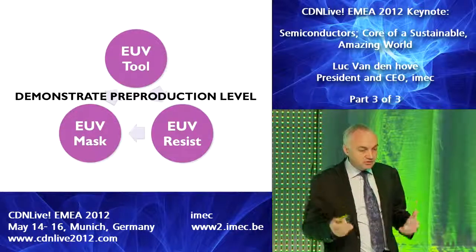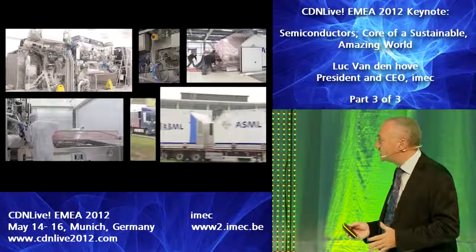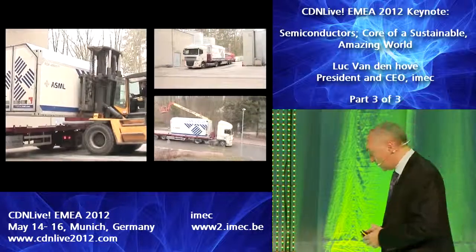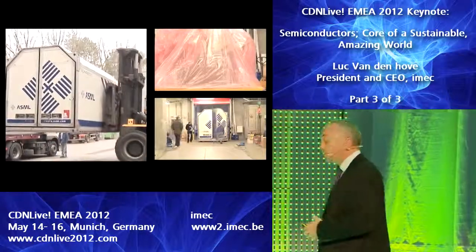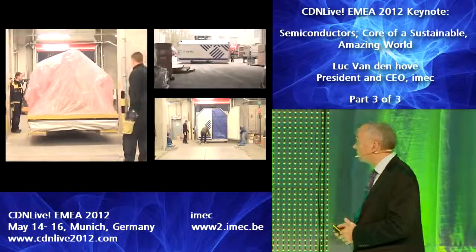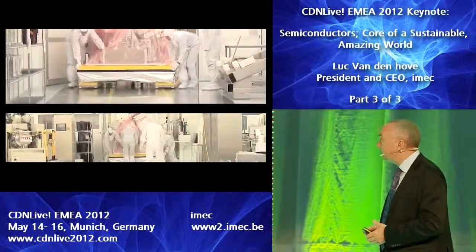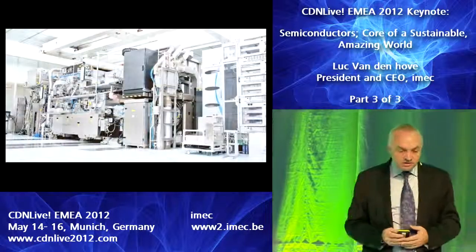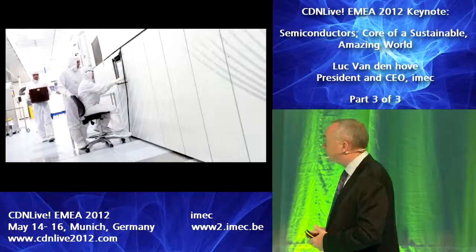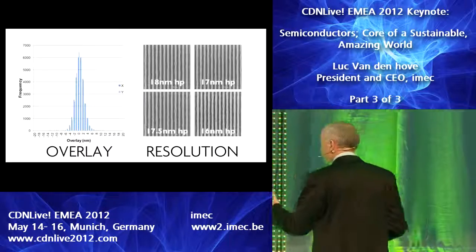We're now in the phase of demonstrating pre-production level of the technology, and tremendous progress has been achieved. ASML has shipped six of these pre-production tools to some of their lead customers, including one in our facility, on which we are developing the technology. We are using the tools day in, day out, and the performance is really fabulous, both in terms of overlay and resolution.